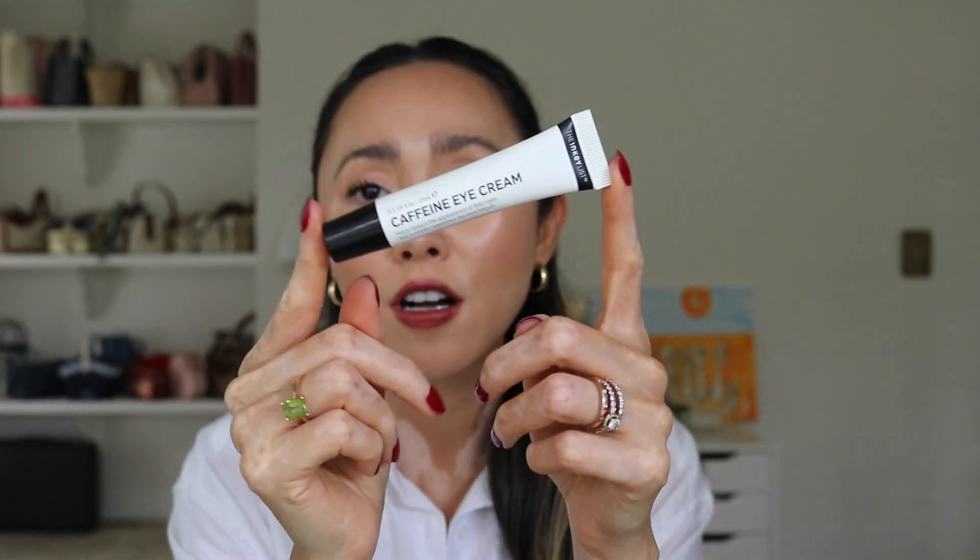My last Inkey List product is the Caffeine Eye Cream — this is probably my fifth bottle. I use it every single morning as my last skincare step. It has caffeine to help reduce puffiness around the eyes. I tend to have puffy under eyes rather than darkness — I've actually had the bags surgically removed, I think in 2021, but they do start coming back. This eye cream has definitely helped reduce that inflammation I naturally and genetically have, so I would never stop using it.